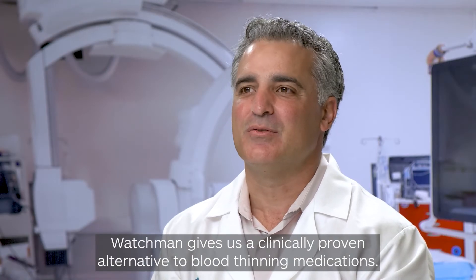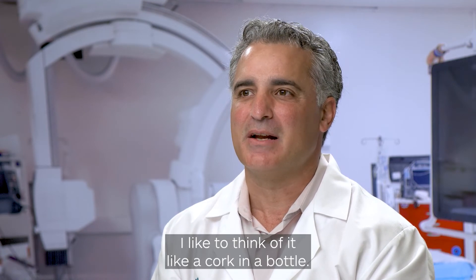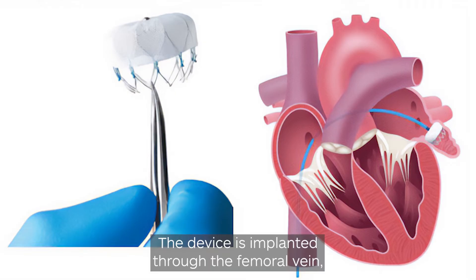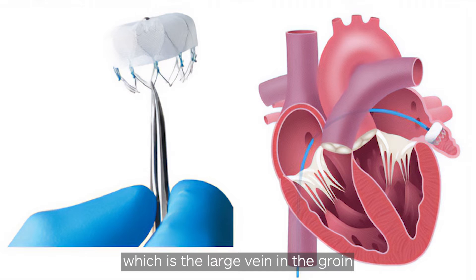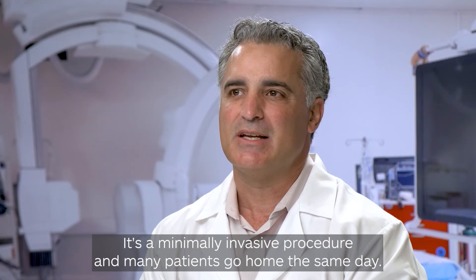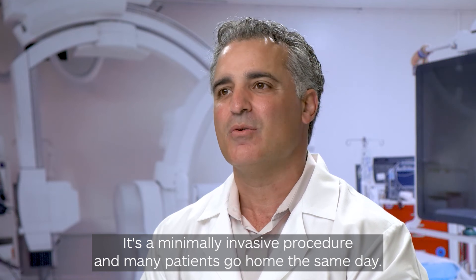Watchman gives us a clinically proven alternative to blood thinning medications. I like to think of it like a cork in a bottle. It has no brain and no battery, so it's a one-time implant. The device is implanted through the femoral vein, which is the large vein in the groin, and threaded up into the heart where it's deployed. It's a minimally invasive procedure, and many patients go home the same day.